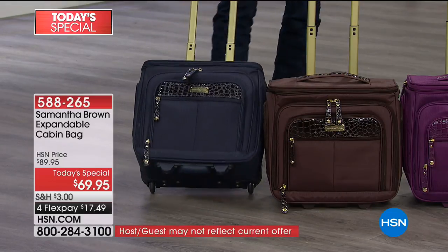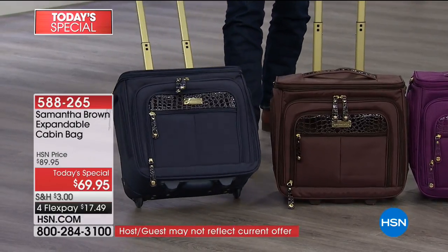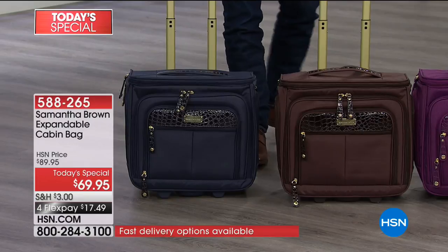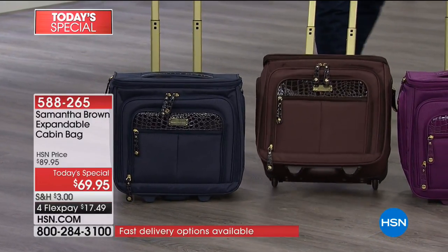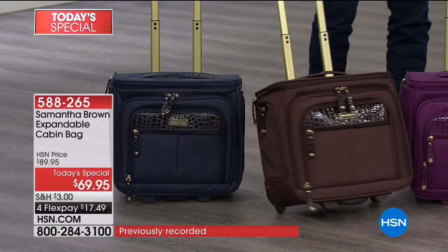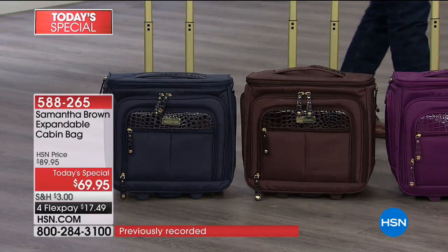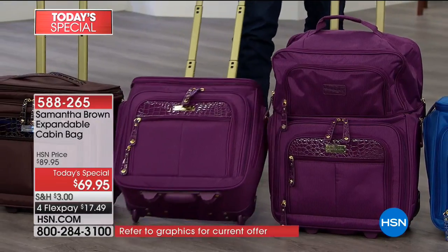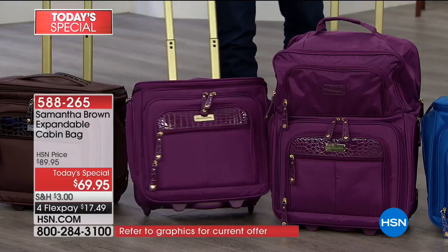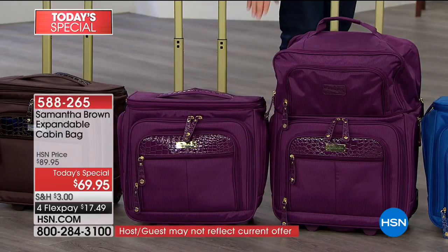If you'd like to get started and order yours - this is going to be the navy. Notice the croco embossing, which is a signature for Samantha. This chocolate came out so good. I love it because if you like a neutral dark color, it's still that pop, still a different look. In the system you'll order that as brown. And of course the purple - we know we have our purple ladies. They love purple, they love to travel with purple, and now you can go anywhere in purple.